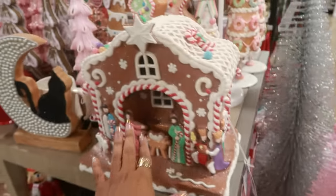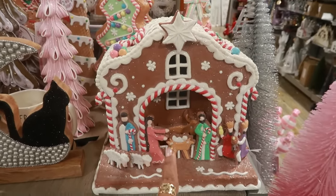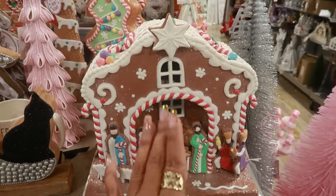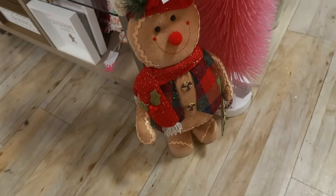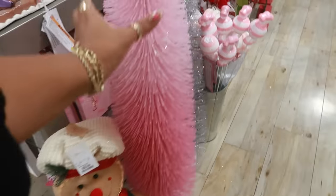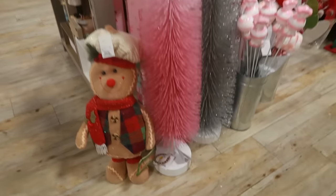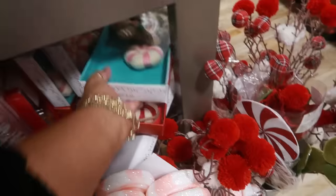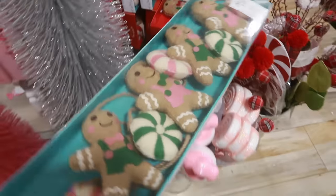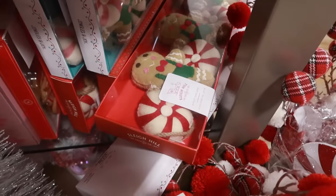I know a lot of you guys were talking about this in one of my other videos — it's $40. And look at this little guy for $30. There's a pink tree right next to it — that one is $50. You got the little candies, and the garland is $15. Oh, that one is pink and green, and that one over there is red — the more traditional colors.